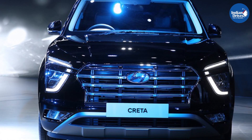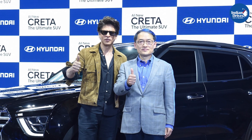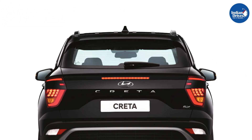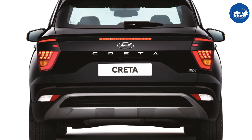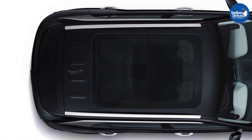Hyundai India recently unveiled the all-new Creta at the Auto Expo 2020. It was unveiled by Hyundai's ambassador and Bollywood celebrity Mr. Shah Rukh Khan. Hyundai Creta is one of the best-selling mid-size SUVs in the country. Hyundai Motor India Limited, the country's first smart mobility solutions provider and the largest exporter since inception, announced the commencement of bookings of the all-new Creta, the ultimate SUV.